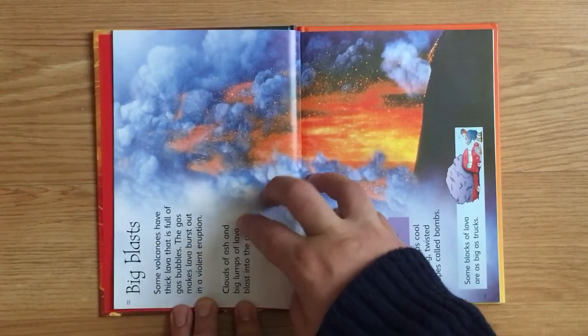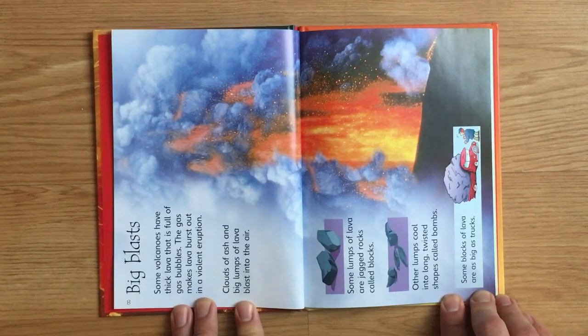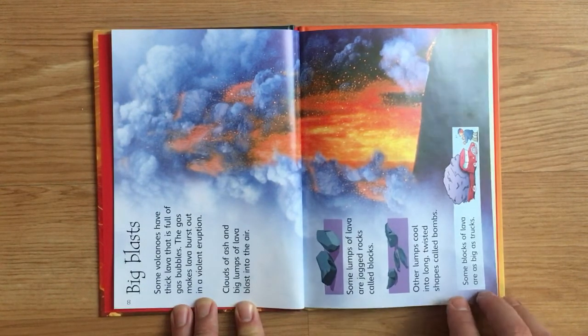Big blasts. Some volcanoes have thick lava that is full of gas bubbles. The gas makes lava burst out in a violent eruption. Clouds of ash and big lumps of lava burst into the air. Some lumps of lava are jagged rocks called blocks. Other lumps cool into long, twisted shapes called bombs. Some blocks of lava are as big as trucks.